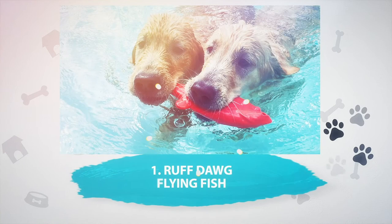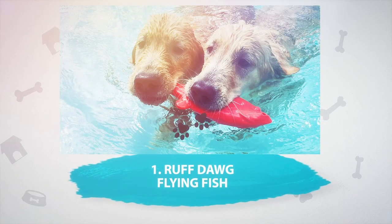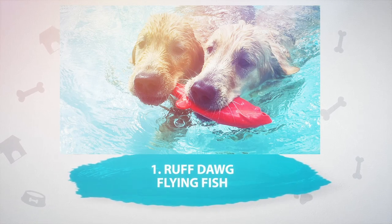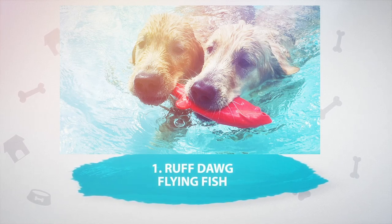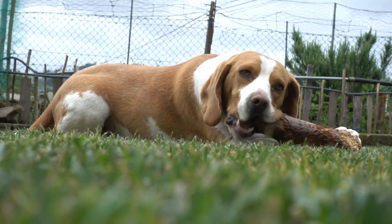Number 1: Rough Dog Flying Fish. This floating rubber retrieving toy is shaped like a fish and made from rubber that's gentle for your dog's teeth. The best bit about this toy is that it comes with a rope that can be attached to the fish, so you can have control and make sure your dog doesn't paddle too far. The flying fish is neon so your dog won't lose sight of it, and its fishy shape makes it easy to hold in their mouth.